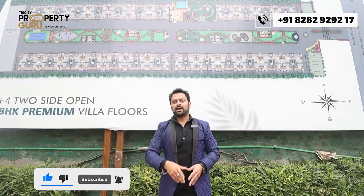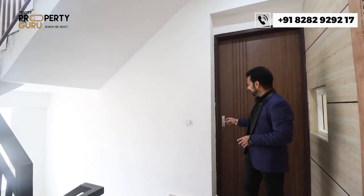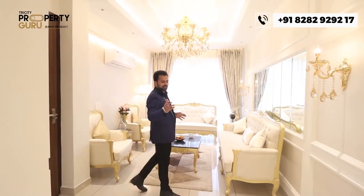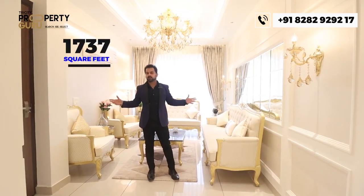This is all about the township. Now let me take you to the sample apartment. This is the main entry of your house, where there are two apartments on one floor with a lift. It's a 3BHK apartment with a size of 1737 square feet, and you are welcomed by the drawing area.